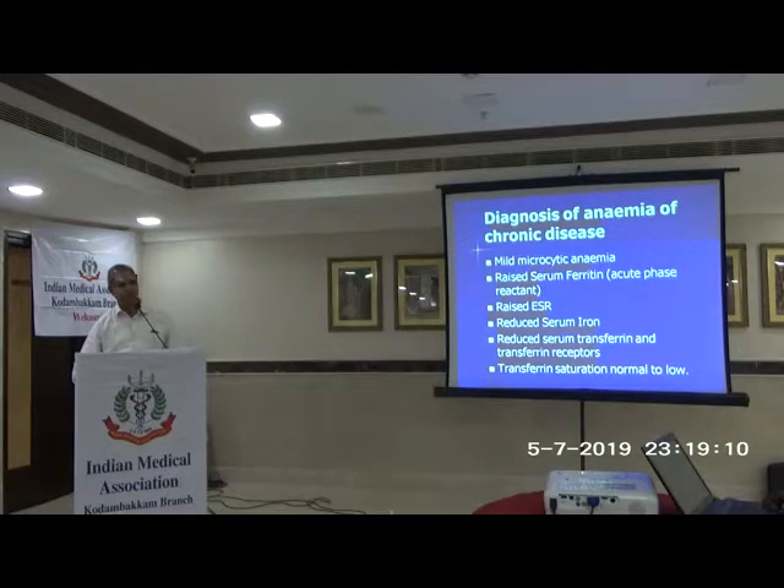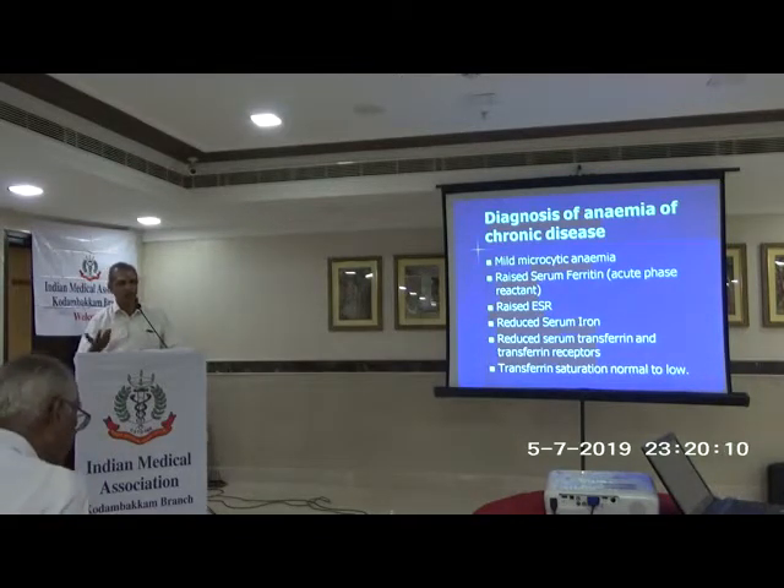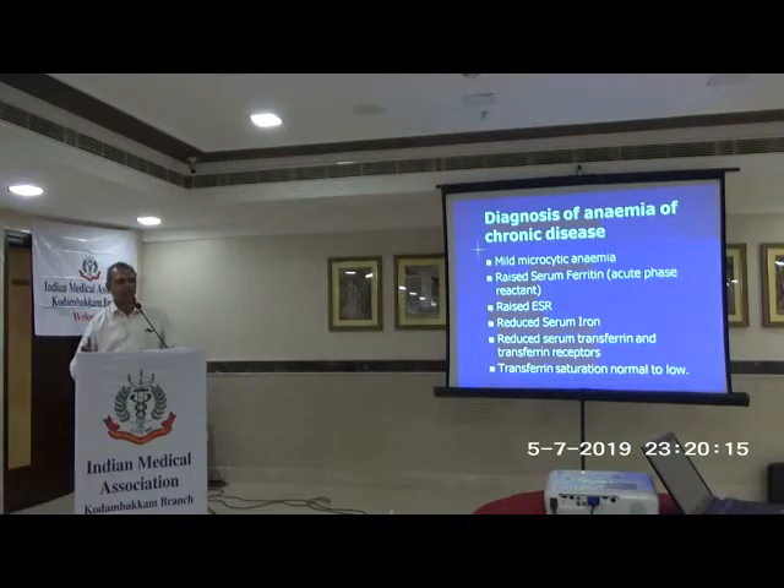To diagnose anemia of chronic disease: you could have mild microcytic anemia because iron is not utilized. The ferritin will be raised — it is an acute phase reactant — with raised ESR and raised ferritin. Transferrin can go down, so transferrin saturation can be slightly low but not as low as in true iron deficiency. If there is confusion about coexisting iron deficiency, you can try giving iron supplementation and see if the patient improves. The transferrin receptor is very sensitive — very high in iron deficiency, normal or low in ACD — but it is not available in routine practice. Otherwise, you may need bone marrow to look for iron stores.